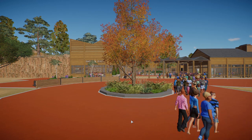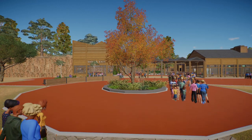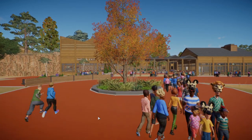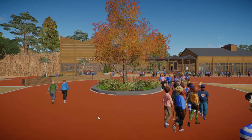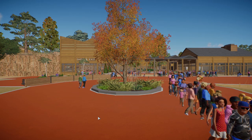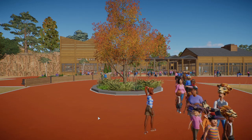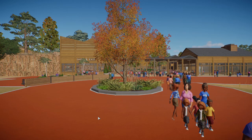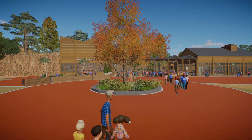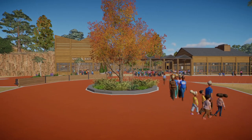Here we are at the entrance — this is essentially the very start of our zoo with a nice big roundabout kind of layout. We're going to follow the zoo as I perceive how I want the guests to view it. It's quite basic — essentially a figure of eight is what we're going to be doing.